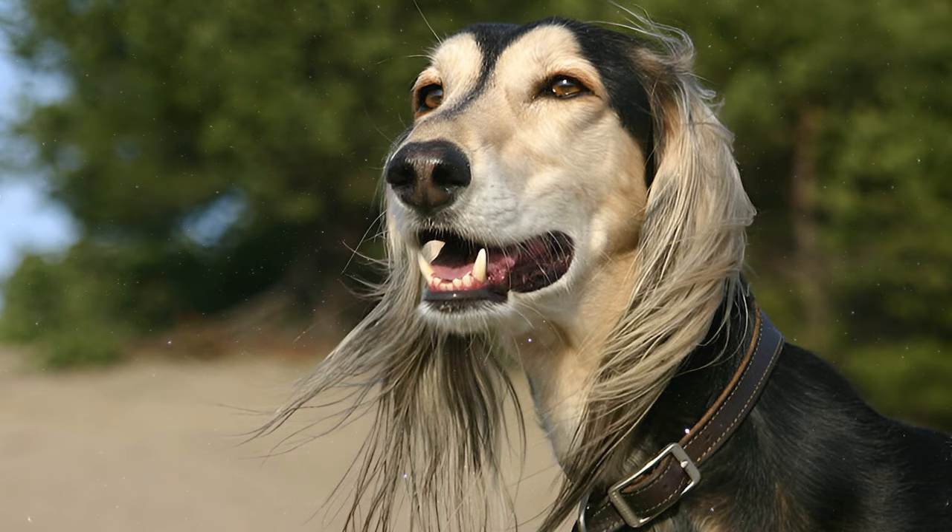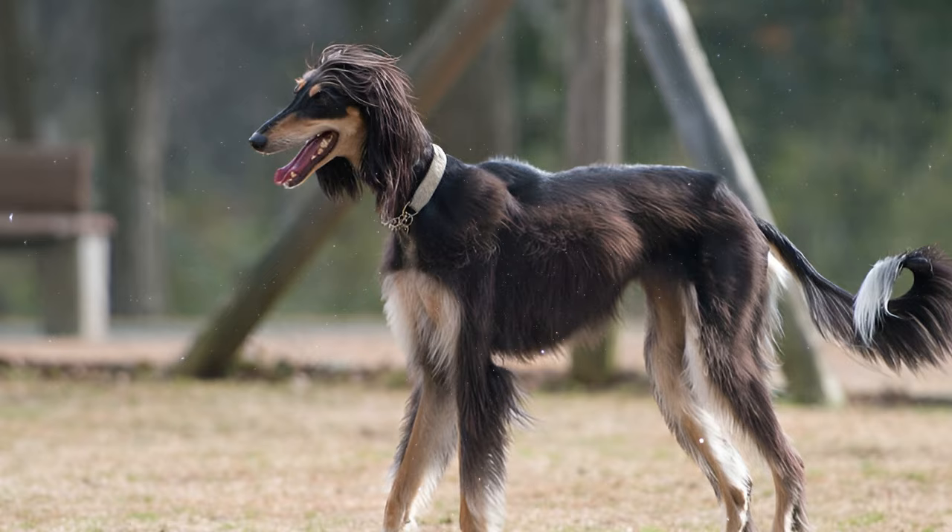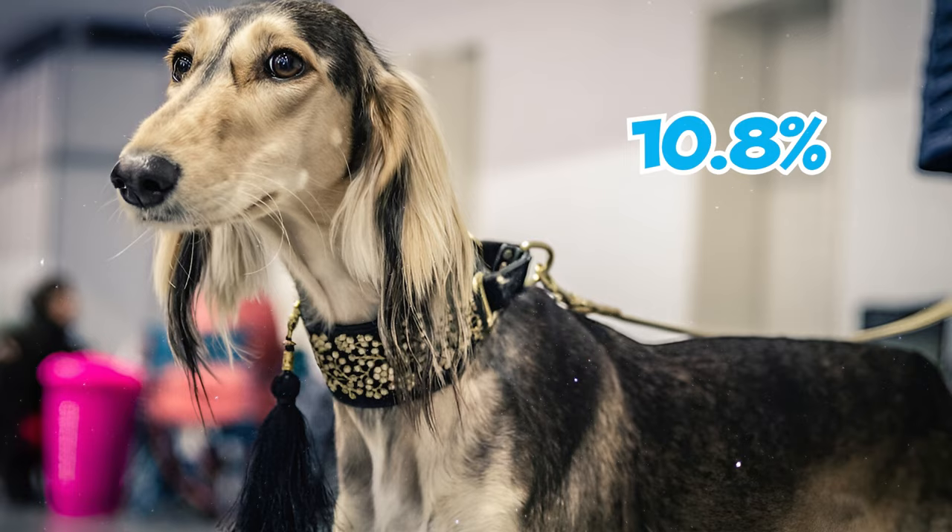Number 17: The same 2006 survey revealed that approximately 17.2% of these dogs succumbed to heart problems, including heart failure and unspecified heart defects, making it the second leading cause of death. Skin conditions like dermatitis and alopecia were also reported in 10.8% of cases.